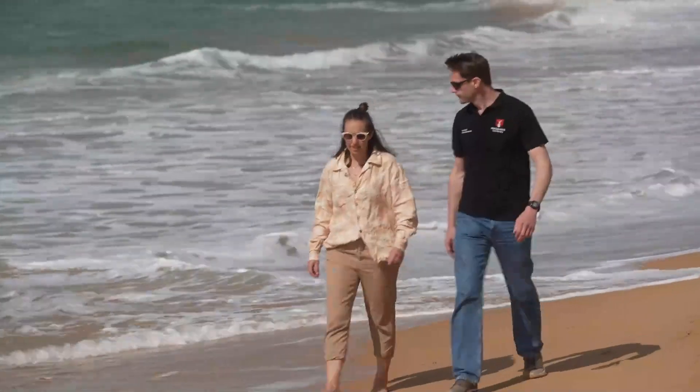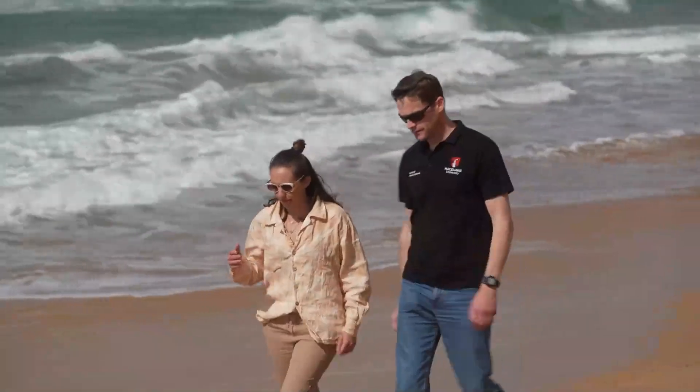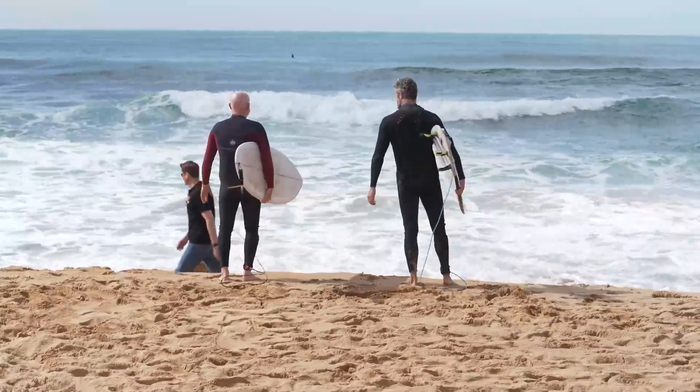Dr. Laura Ryan and Professor Nathan Hart have just published the results of a six-year shark study that could see a revolution in surfboard design. What we've been trying to do is understand how sharks see their prey, and with an understanding of that, see if we can create some shark deterrents which protect people and also sharks.